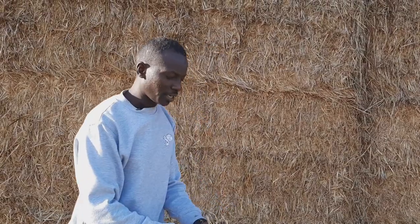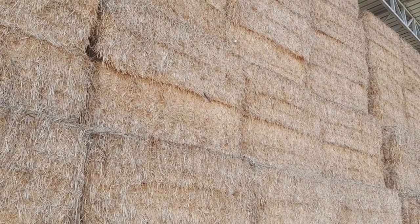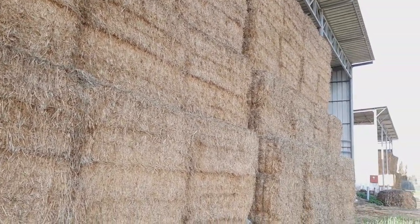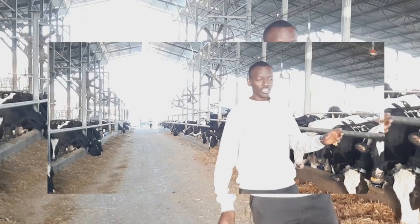This is wheat hay. It is collected when it is green in the field and packed still in the field and kept there to dry. Wheat hay has less moisture content. Right here we are in the house.